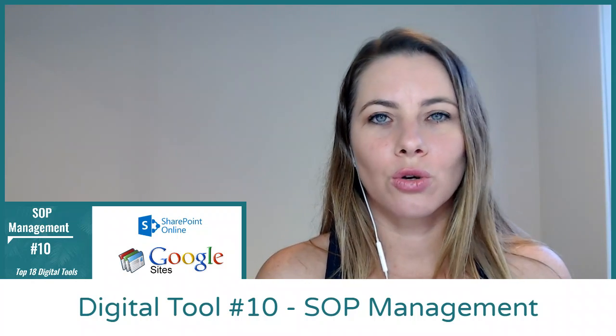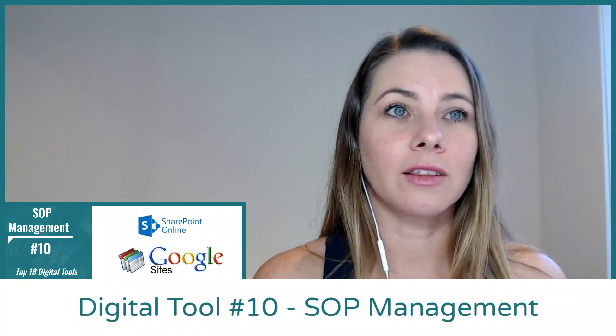The two platforms that we recommend: if you're a Google user, then Google Sites. If you're a Microsoft user, then Microsoft SharePoint.